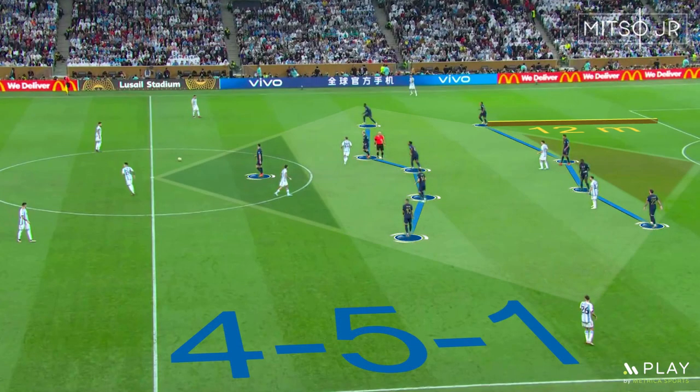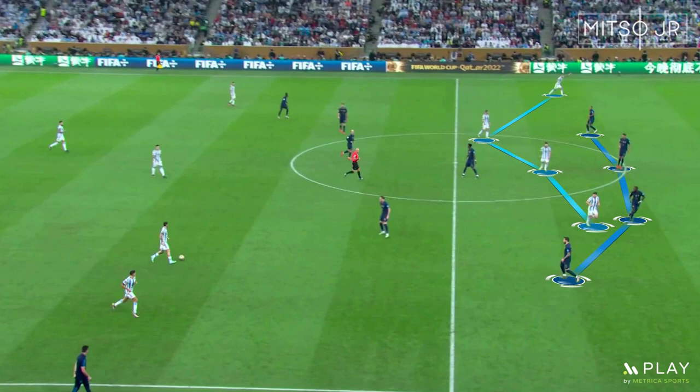During the defensive shape, France used a 4-5-1 formation. As you can see, the spaces between the midfield and defensive lines are not very compact. Therefore, Lionel Scaloni was concentrating on positioning multiple players between the lines and attempting to go for the direct passes.